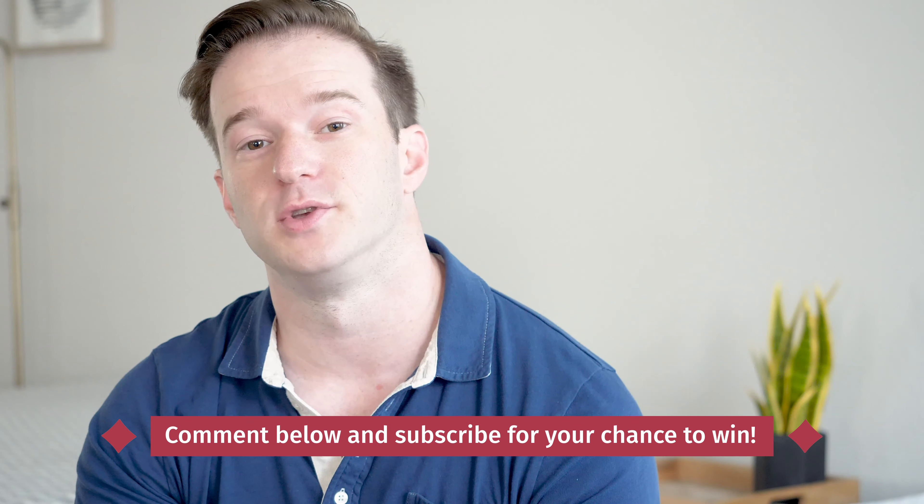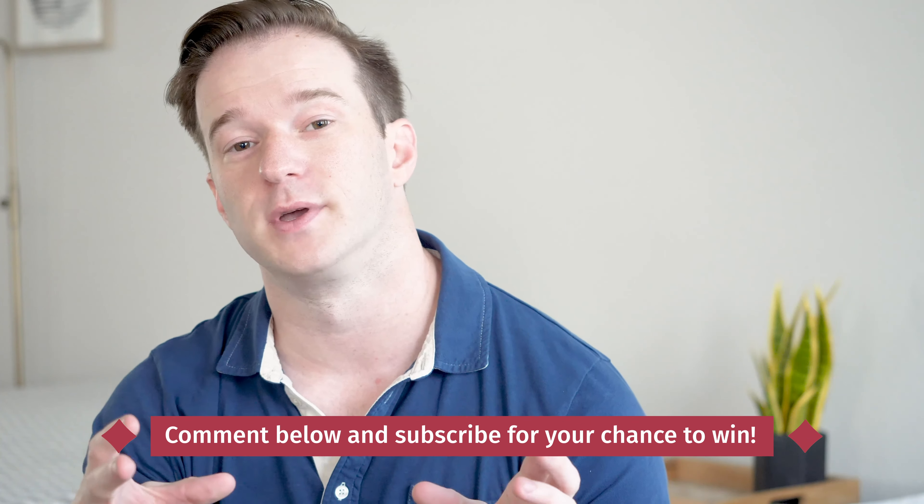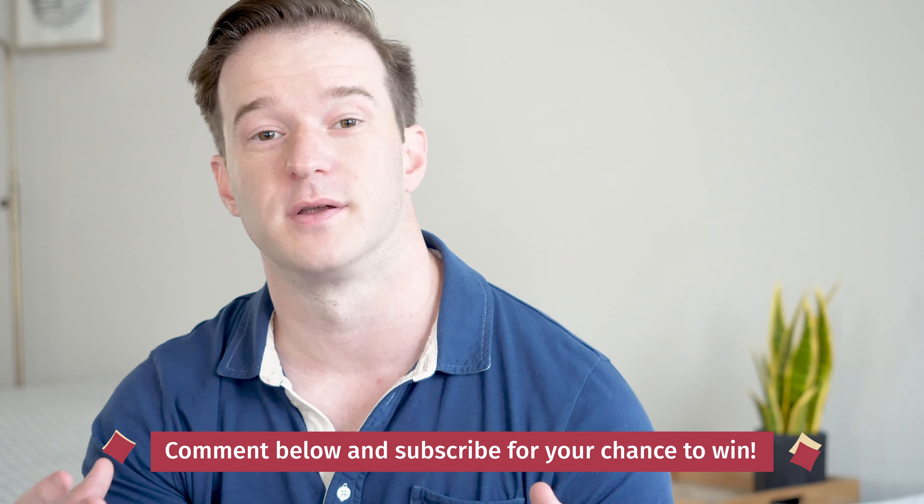We actually give away a $500 Amazon gift card once a month to one lucky YouTube subscriber. To enter for a chance to win, all you have to do is leave a comment on this video and then subscribe to our YouTube channel. Every month you'll get a chance to win a $500 Amazon gift card.